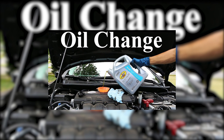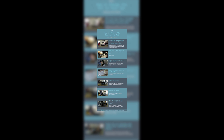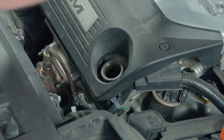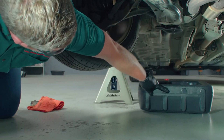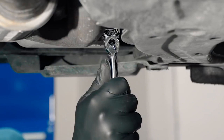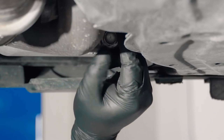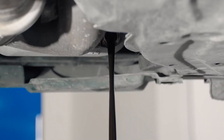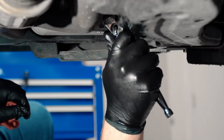How to change? Changing engine oil is a relatively simple process that you can do yourself or have done by a professional mechanic. Follow these eight simple steps. Step 1: Gather your tools and supplies — you'll need a wrench, an oil filter wrench, a drain pan, a new oil filter, and the appropriate type and amount of engine oil for your vehicle. Step 2: Locate the oil drain plug under your vehicle's engine and use a wrench to loosen it counterclockwise. Be careful not to burn yourself with hot oil — wait for the engine to cool down if necessary.